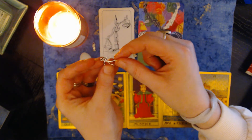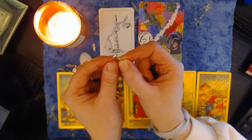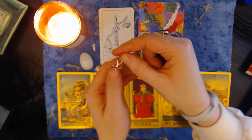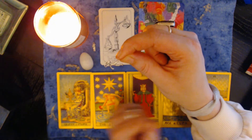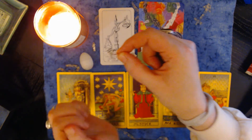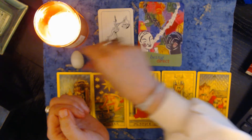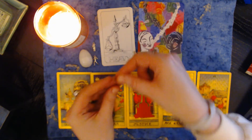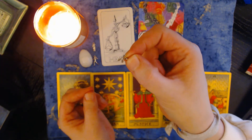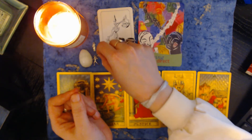Then we've got this football player charm — it came out on its side, which tells me that you need to be a little bit more playful in life. If you're taking things too seriously right now — probably because you just got out of something very heavy — try to be more playful. And you're feeling a little bit incomplete with this flower here that's missing its petal.